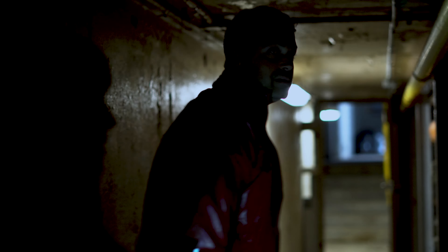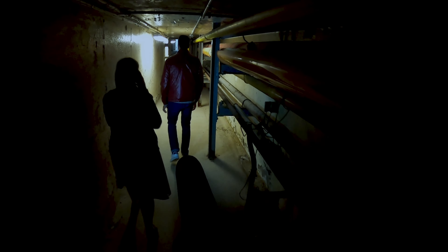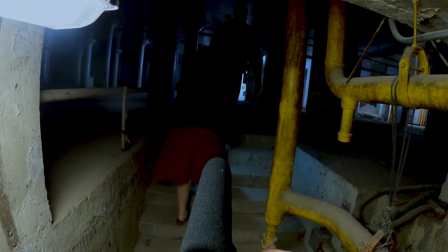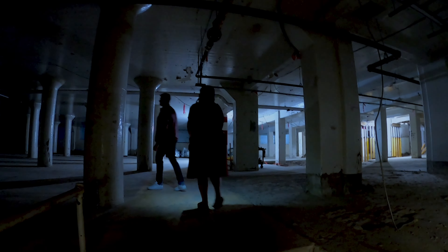Did you guys hear that? Did you hear that? What was that? It's like a... I thought I heard something. Echoes. And this part here — did you hear that? Hello?